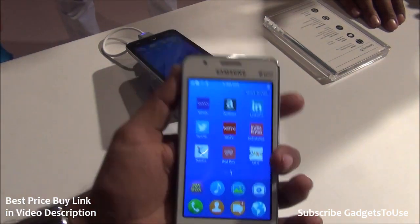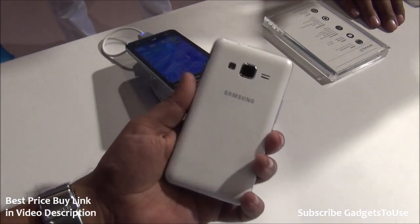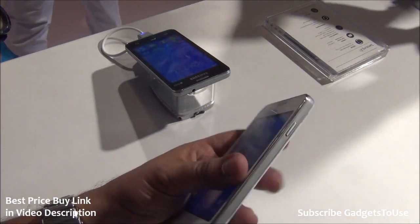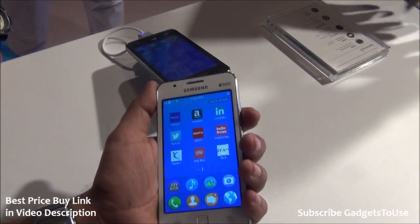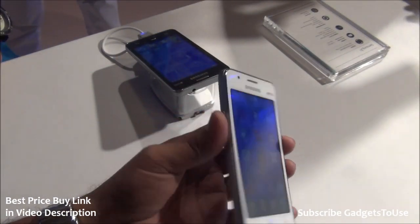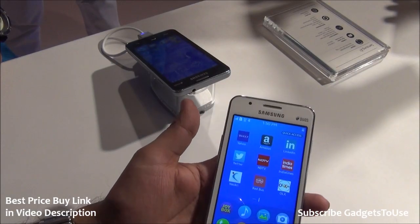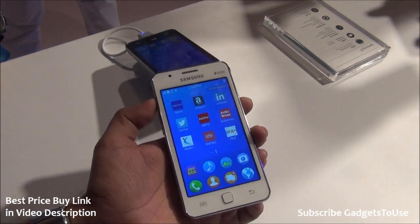In terms of dimensions, this is a very handy phone that you can easily hold in one hand. It's not too thin or too thick, and the rounded edges provide a nice grip. It weighs only 112 grams, which is quite light for a phone of this display size. Thickness is around 9.7mm. The 1,500 mAh battery should provide around one day of backup, and power saving modes are also available.